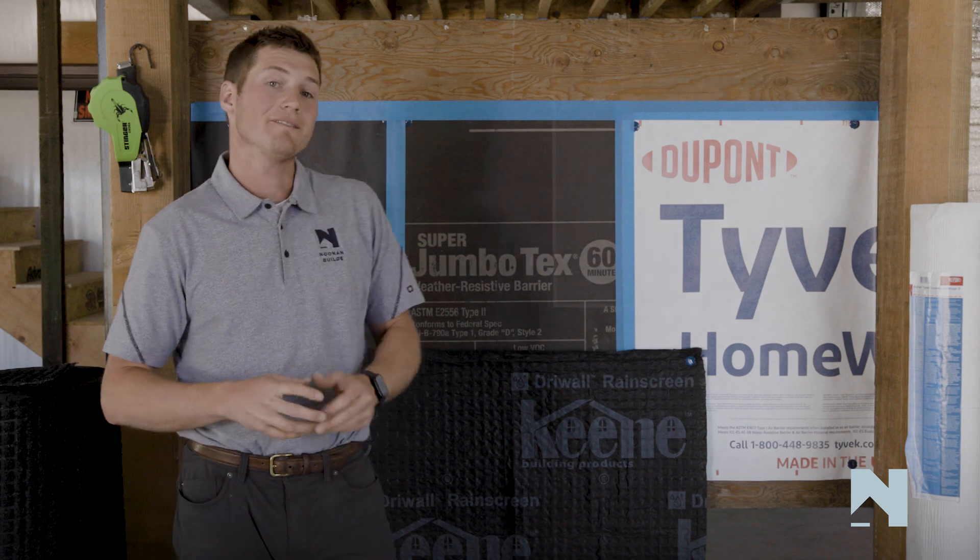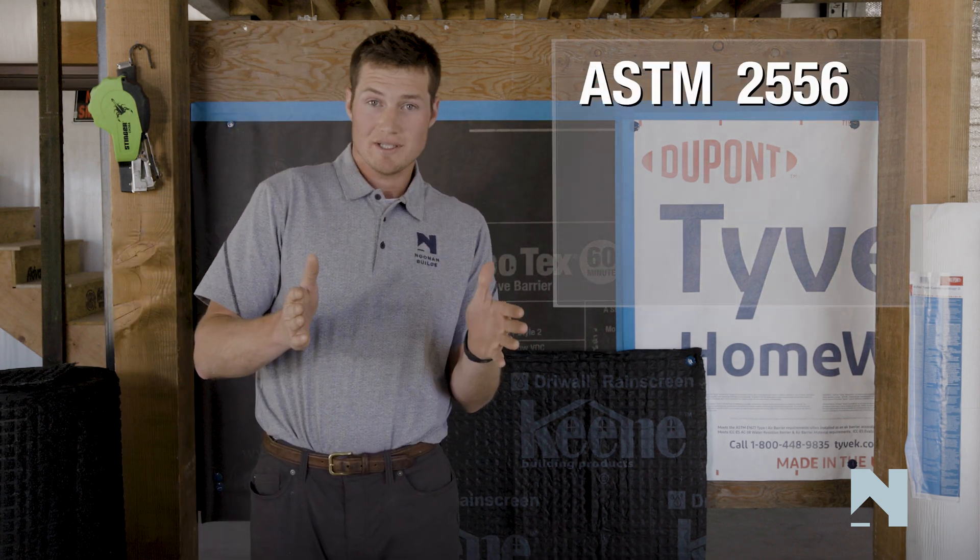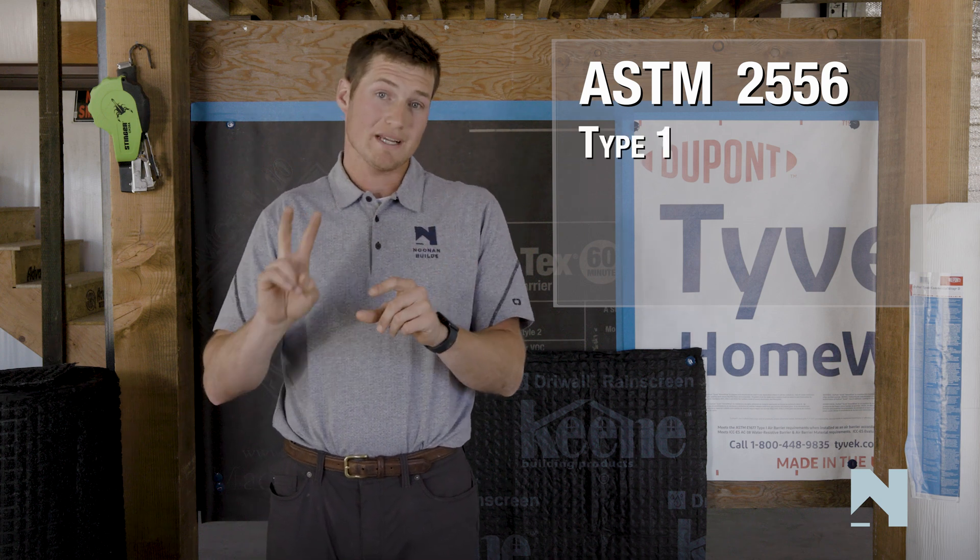In order to better understand these building codes, it's really important to know what ASTM we're referencing here. That's ASTM 2556. ASTM 2556 essentially splits up two types of weather-resistive barriers: type 1 and type 2.